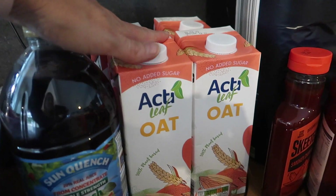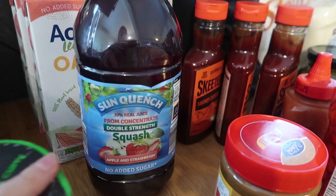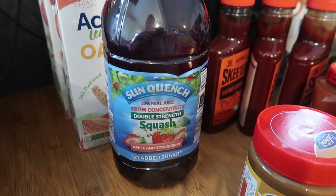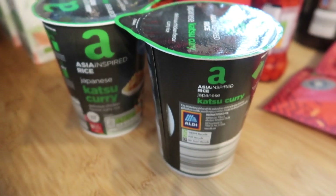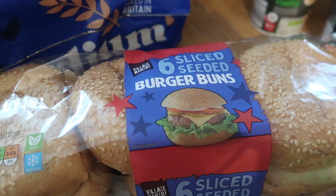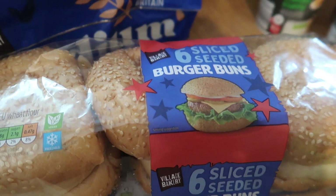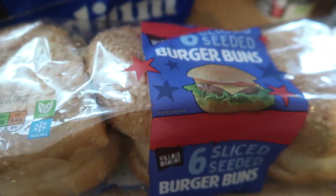I've got four of those which are 89p each. I've got a double strength squash which is apple and strawberry, and two katsu curry rice pots for lunches for the boys at the weekend. I'm going to be doing some cheese and bacon burgers, so I've got six sliced seeded burger buns which are 99p.